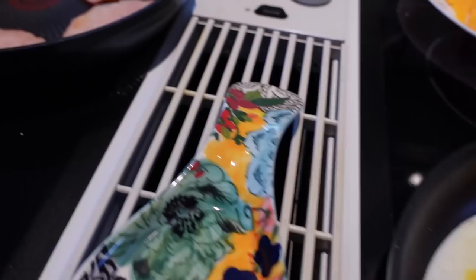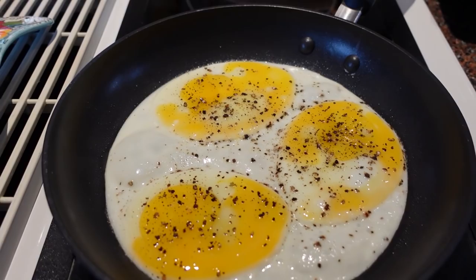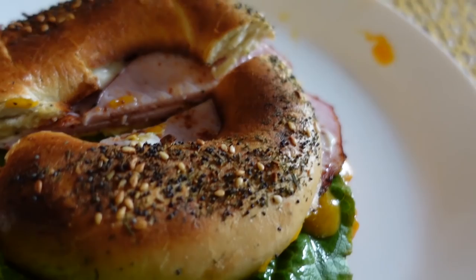First things first, making some breakfast here — some eggs, some classic Canadian back bacon — making some breakfast sandwiches. Smoldering hot coffee and a delicious breakfast sandwich.